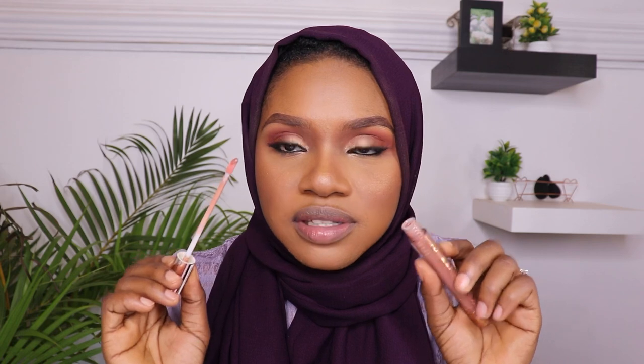For lipstick, I'm going to use this — it's actually a gloss. Oh, this is beautiful! I love it. It smells like musk. Definitely interesting.